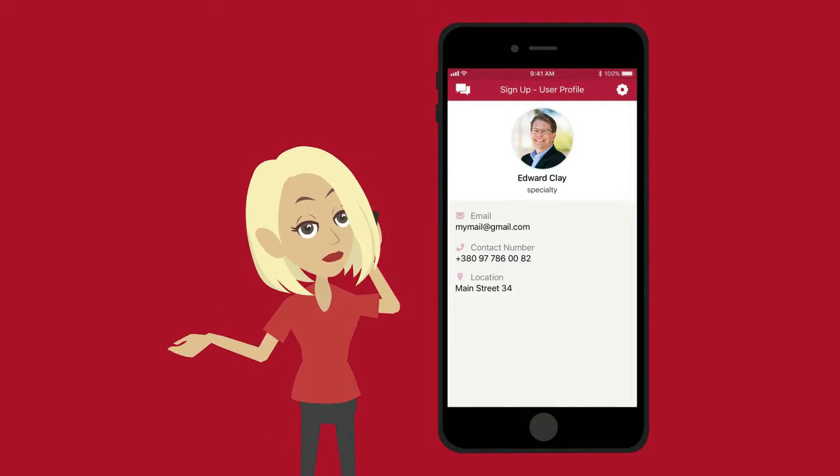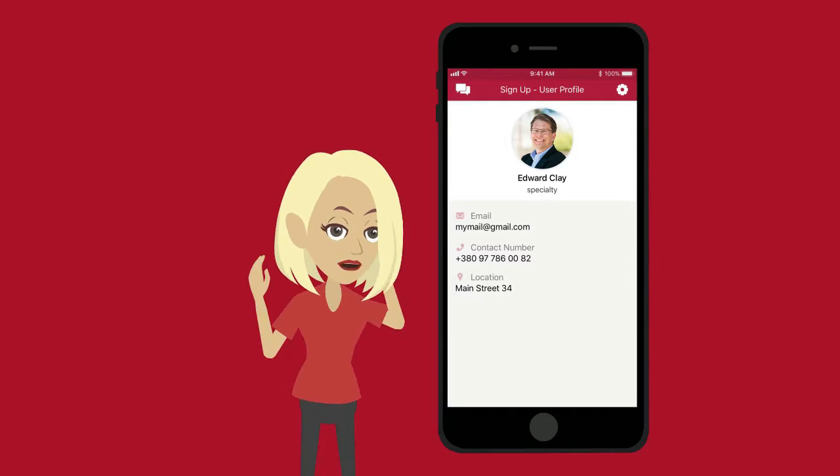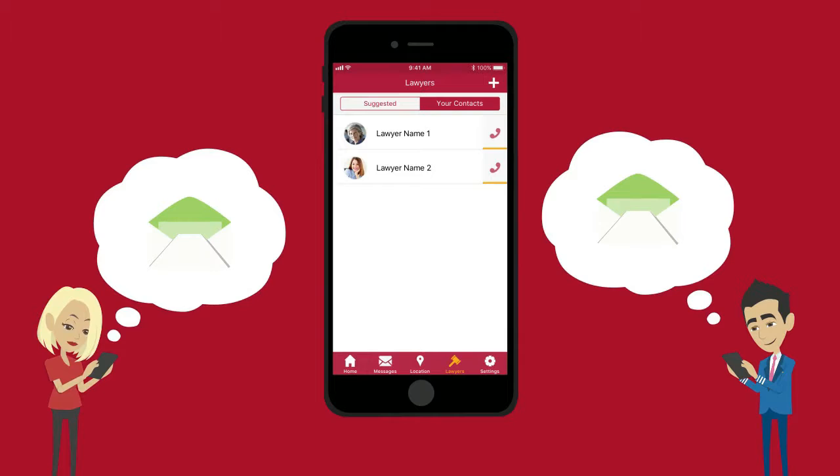On top of all that, you'll be able to add a lawyer's contact information to the app in case you need to call your lawyer. However, if you need immediate help from an attorney, we have many professional attorneys ready to serve at just the push of a button.